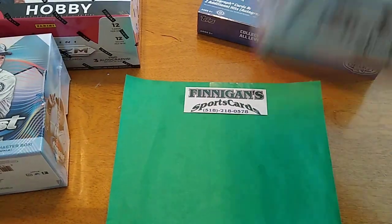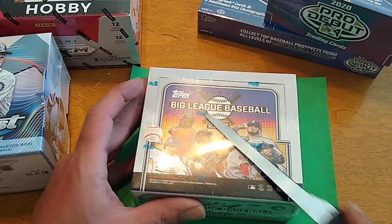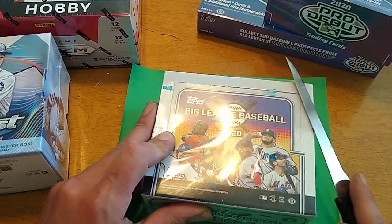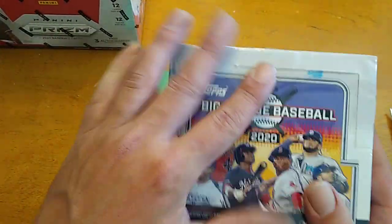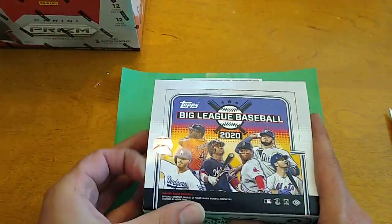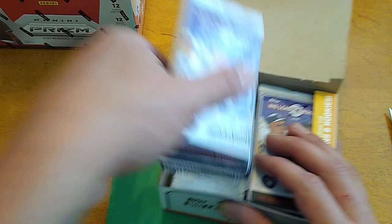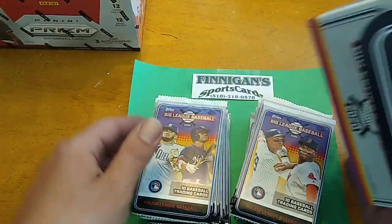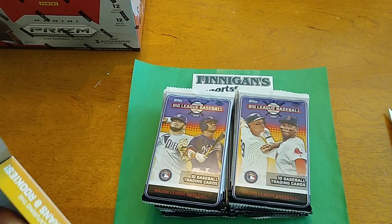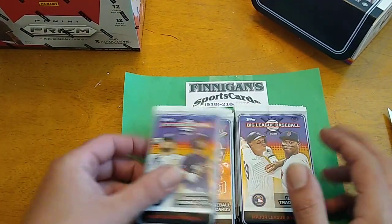So let's open up some new stuff. I'm pretty psyched, man. This is the most new product we've had in forever. We're gonna start with Topps Big League. I'm gonna do these video by video, so that way if you're not interested in watching a certain product, you can just choose not to watch it. Big League — no guaranteed autographs, a bunch of inserts and stuff. Basically looking for parallels.